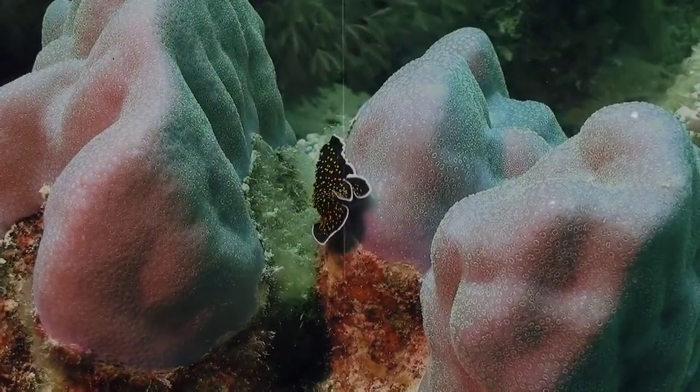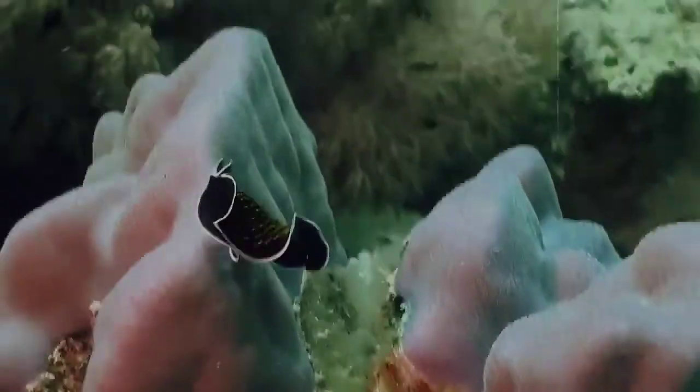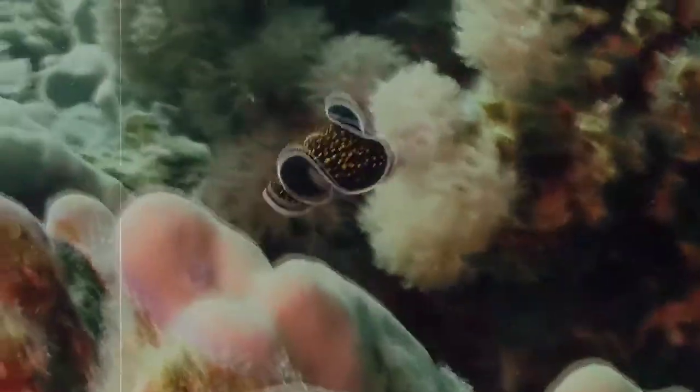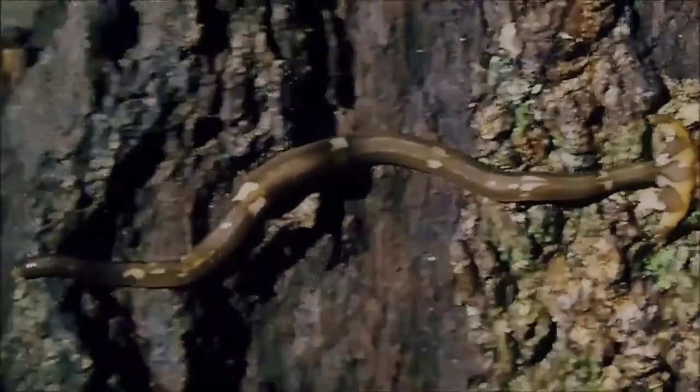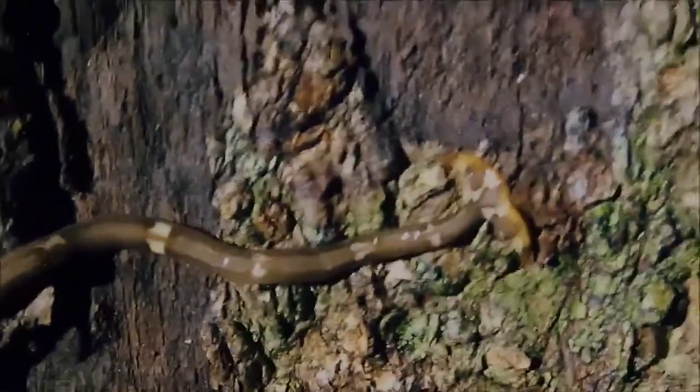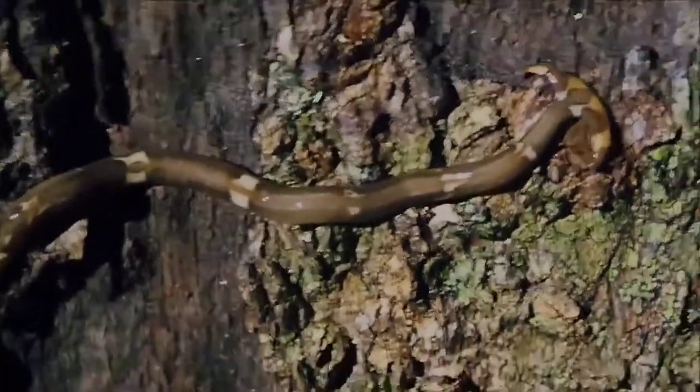They have different methods of locomotion depending on the species. Some use their muscles to move their bodies in a wave-like pattern. Others have tiny little feet on their undersides called cilia that they use to cruise along slime trails, kind of like snails.